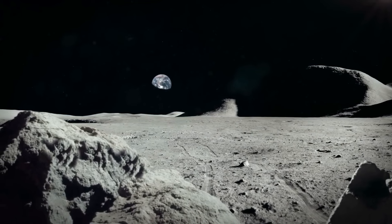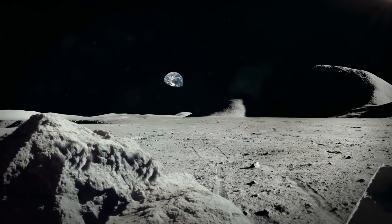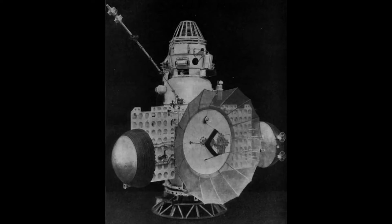In the vast expanse of space, the Moon has always captivated the human imagination. Among the many lunar mysteries, the discovery of a peculiar tower on the far side of the Moon by a Soviet spacecraft stands out. In July 1965, the Soviet spacecraft Zond 3 embarked on a historic journey, becoming the first mission to capture images of the far side of the Moon.